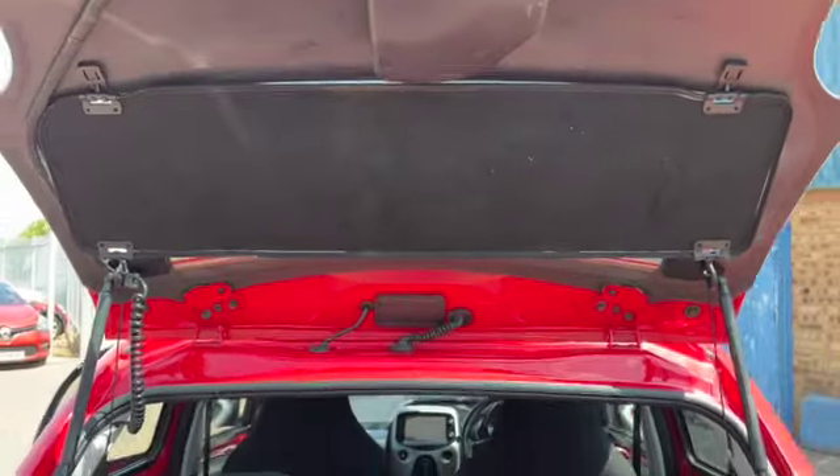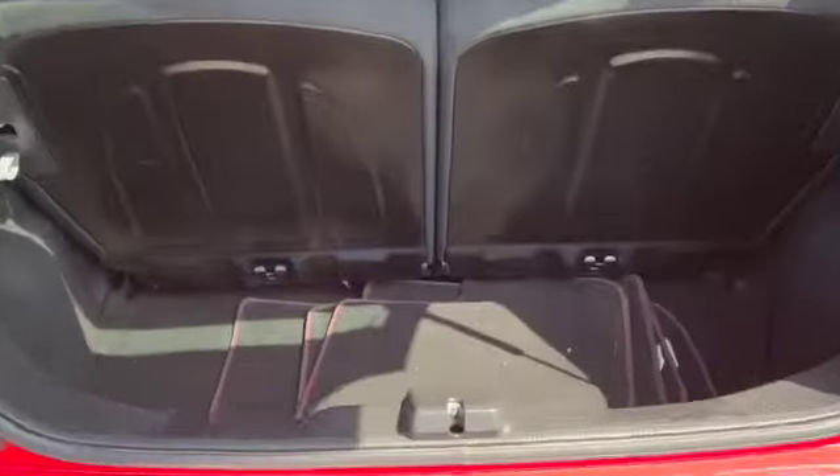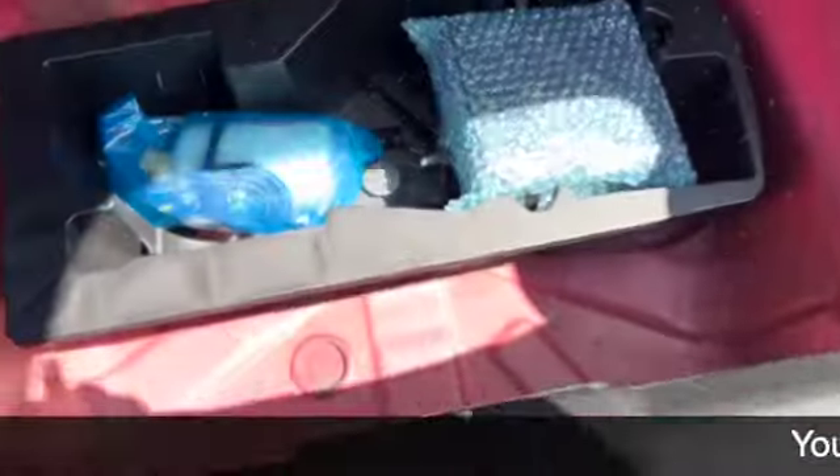Then in your boot, your parcel shelf goes up with the boot lid. 50-50 split rear folding seats. We've got the tailored mats and underneath there you've got the inflation kit — still in the bag, never been used.